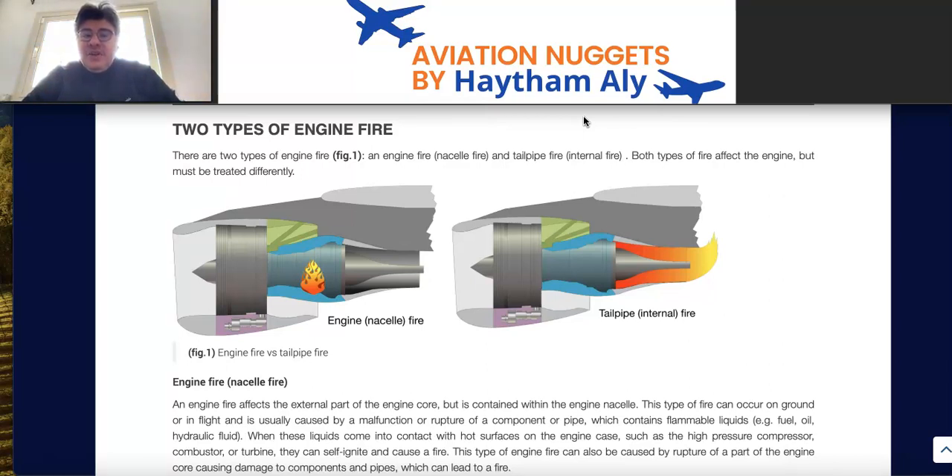In Part 2 of 'Don't Delay the Engine Fire Procedure,' we are going to continue with the two types of engine fire. Your turbo fan engine may suffer from two types of fire: engine fire or nacelle fire, which is an external fire, and tailpipe fire — also called backfire or core fire. Their procedures, extinguishing methods, and locations are totally different.